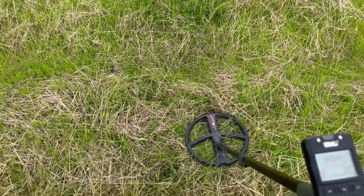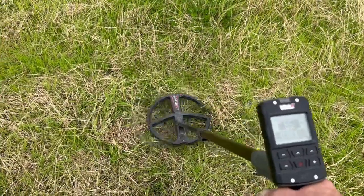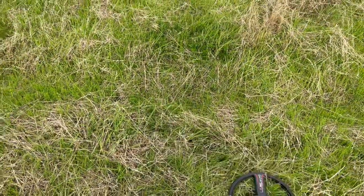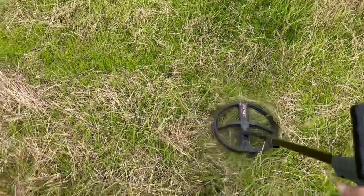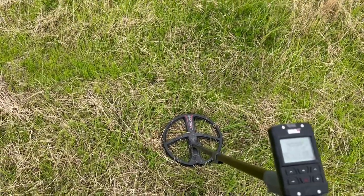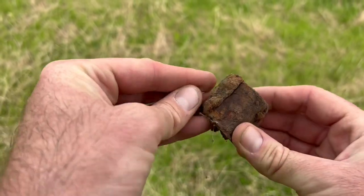This one is an ear-blowing signal — 86, 87. For some reason, I think it might be a big bit of iron. And I'm afraid I was right — just under the surface is this great big rusty piece of iron. Damn.